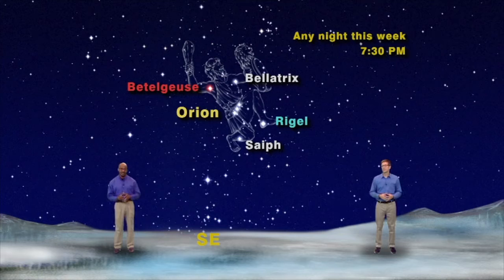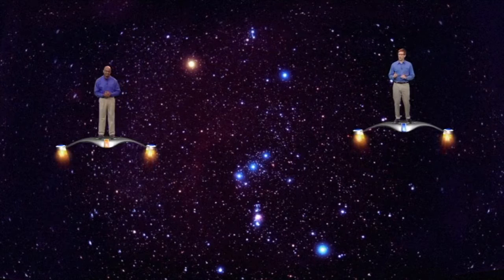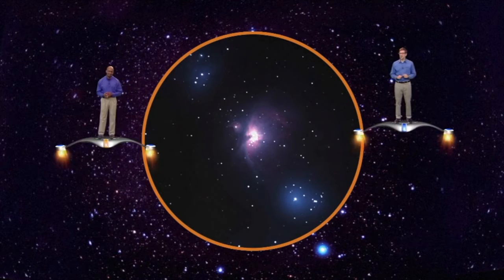We often talk about Orion's bright stars, but for this episode we would like to zero in on one of Orion's more subtle objects. Look below the belt stars for three much dimmer stars — the stars we call the Sword of Orion. There, we will find one of the most awesome wonders of our nearby universe. If you look very carefully at these three stars, you'll notice that the middle star always seems to look fuzzy or slightly out of focus. That's because this star is not a star at all, but something we call a nebula — a cosmic cloud of gas and dust.